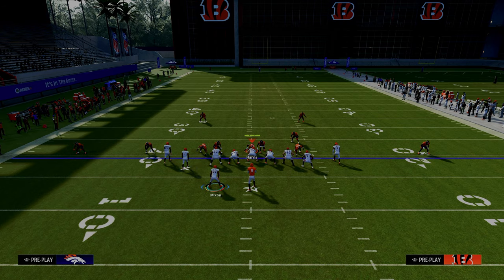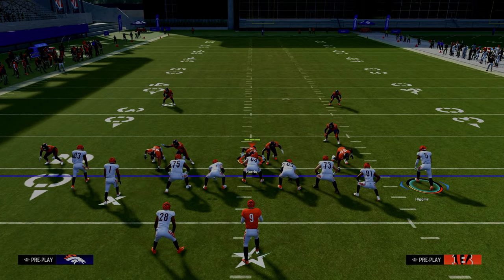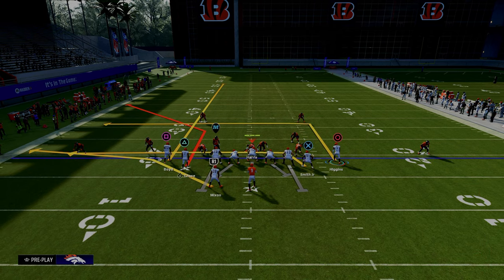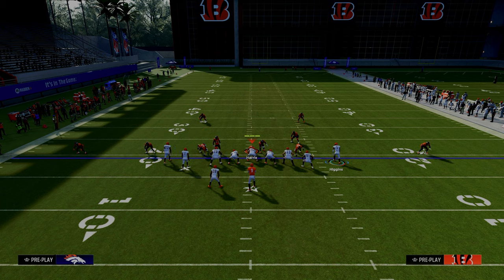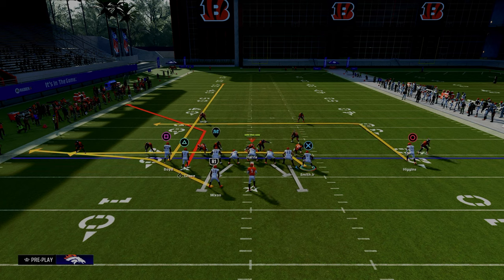The setup for this play is we are going to take our left side receiver and put him on a streak. We're going to take our right side receiver and put him on a smart routed in route to kind of help with some of the spacing on this play. I also like to go ahead and motion him to the outside. What we're going to have here is a sail concept going to the left, and then a backside in route to be able to check down.